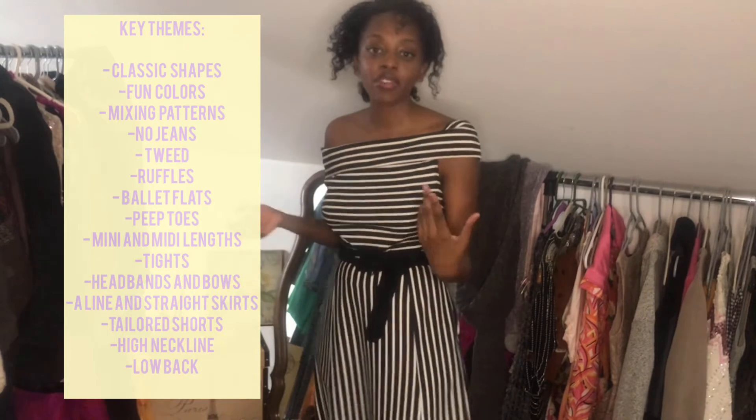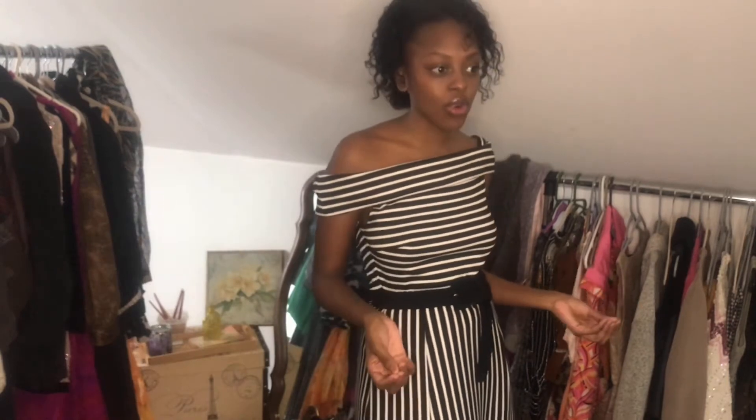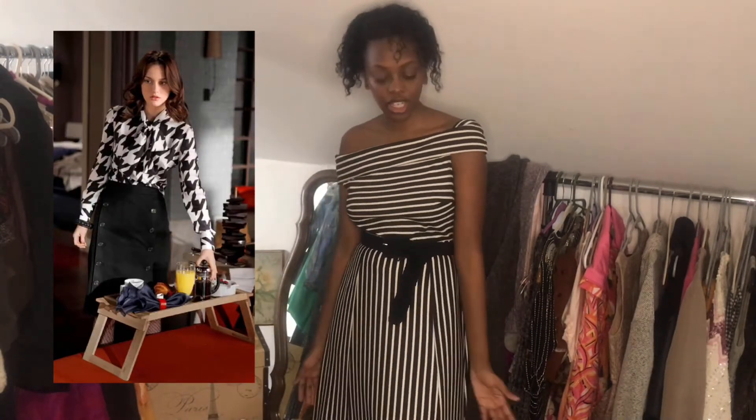The first thing I noticed about Blair is that even though her style is classic, she doesn't shy away from color. She loves pops of color in winter, and in summer she likes patterns — mainly florals and sometimes tweed, which is really big with her. As far as shape, she wears pencil skirts or circle skirts with a lot of volume. Lengths vary — I've seen her in minis and midis mostly. If she's in a midi it will be very figure-hugging, like a pencil skirt — conservative but youthful.